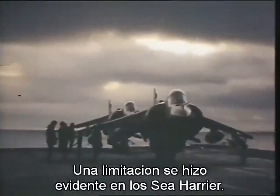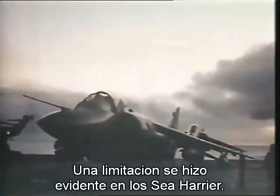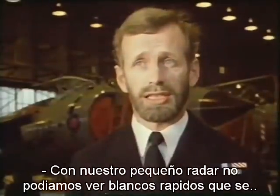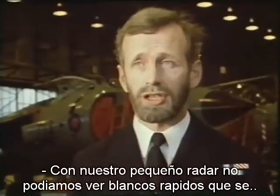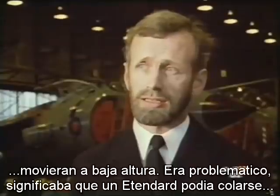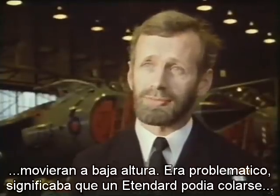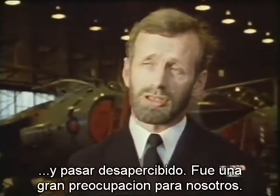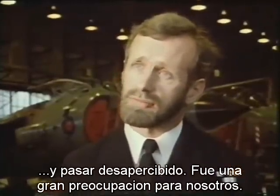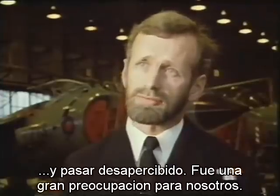A limitation to the Sea Harriers rapidly became apparent. With our little radar in the Sea Harrier, we couldn't see small, fast targets down low over a rough sea. This was a real problem and meant that the Étendard coming in, in the right conditions, could possibly sneak past us and confront the missile systems, which was quite a worry to us.